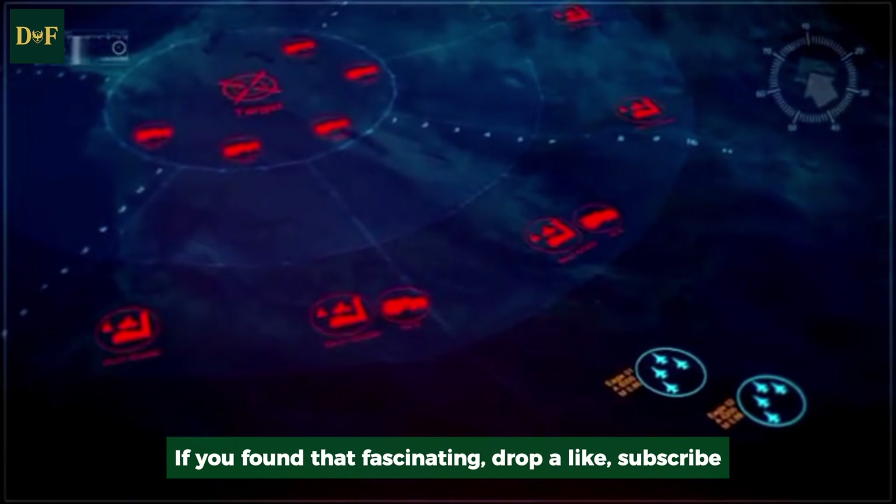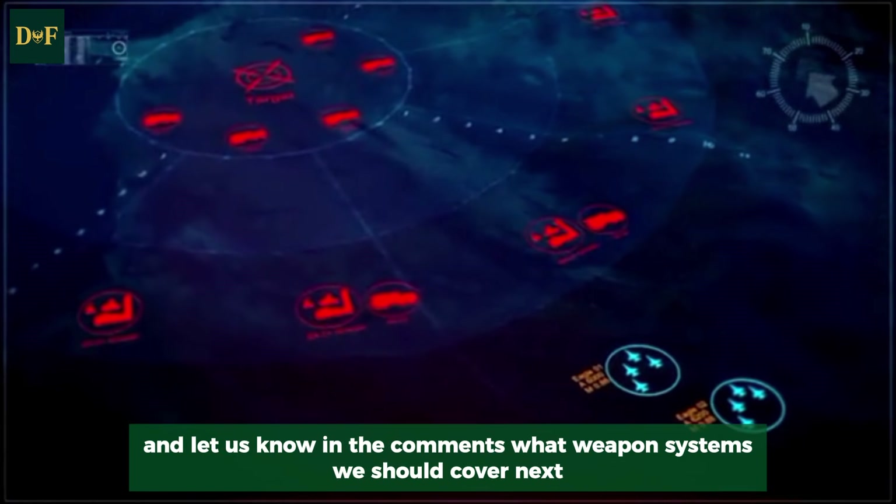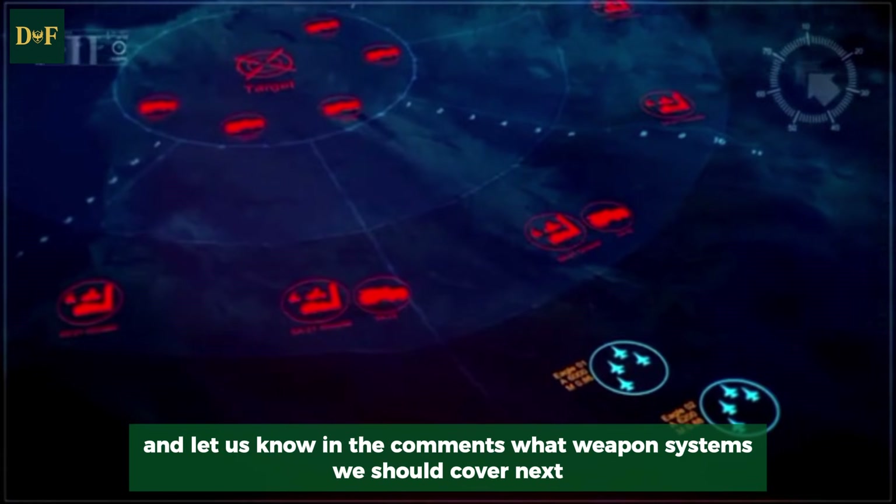If you found that fascinating, drop a like, subscribe, and let us know in the comments what weapon systems we should cover next.